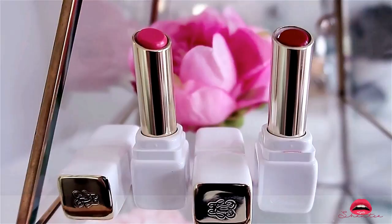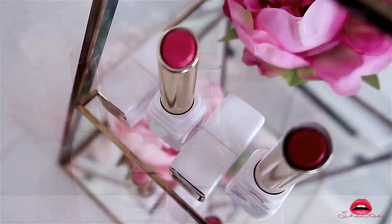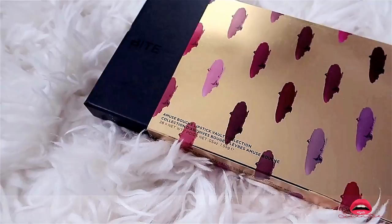I do have the intention of buying every single one available and making a swatch video for you guys. As you can see the pink packaging one is a lipstick and there's only one color available which is red — hopefully they'll come up with more colors for me to purchase. The next product is by Bite Beauty — this is the Muse Bouche Lipstick Spice Collection Vault.